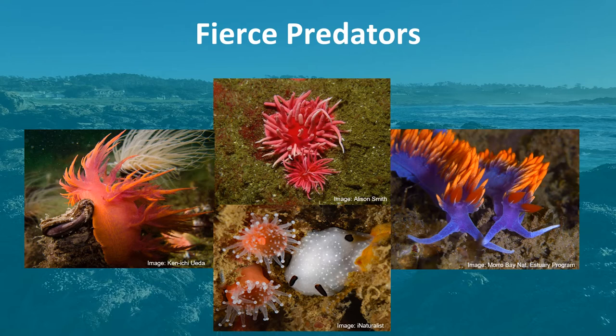Bright colors also warn predators that nudibranchs would make a bad meal because they are armed with toxins and other defenses. Nudibranchs also use camouflage as a method to hide from predators by having a bright color, shape, or texture which matches their food or background environment.